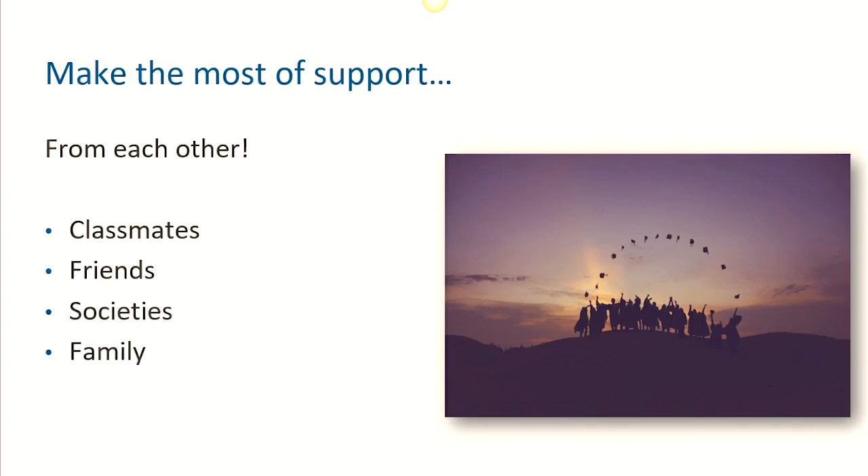And don't forget, of course, to support each other too. Learning is much easier and more enjoyable with the support of others, whether it's your classmates, friends, societies, your family and beyond.